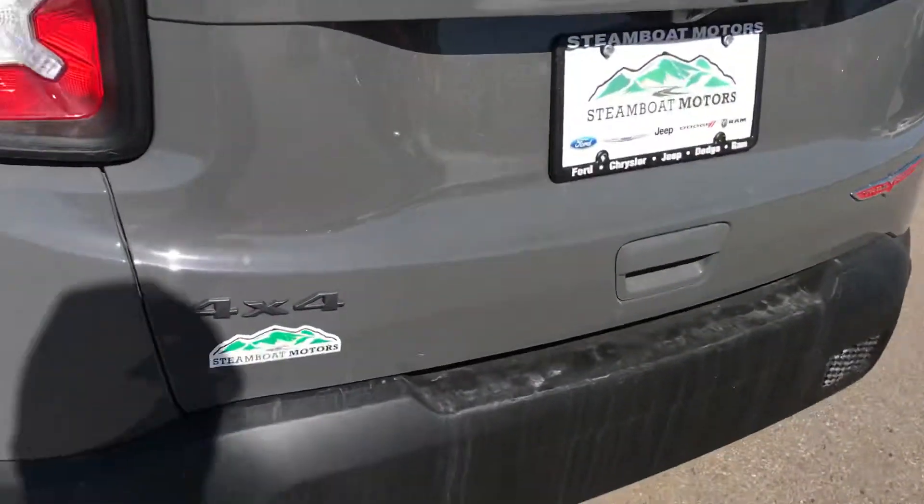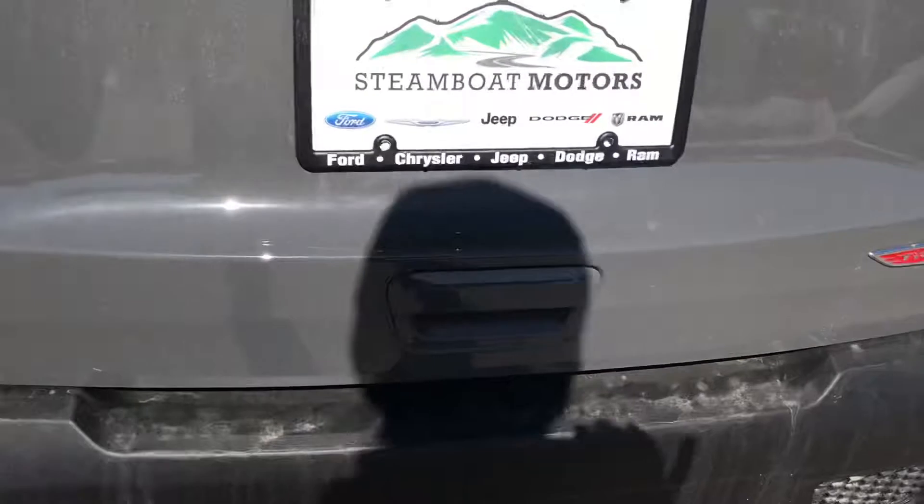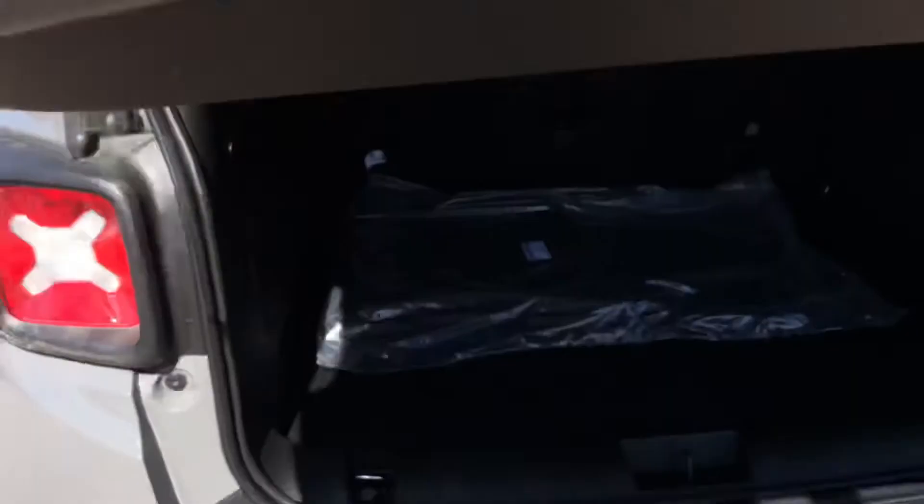Also on the Trailhawk, you've got this sharp little red tow hook in the back. More badging — there's your Trailhawk badging right there, and this one's sting gray. Very handsome.